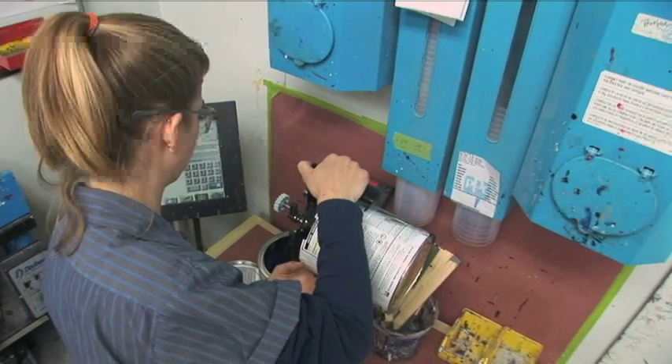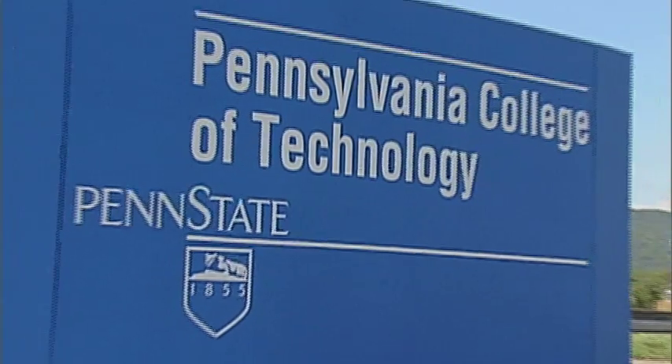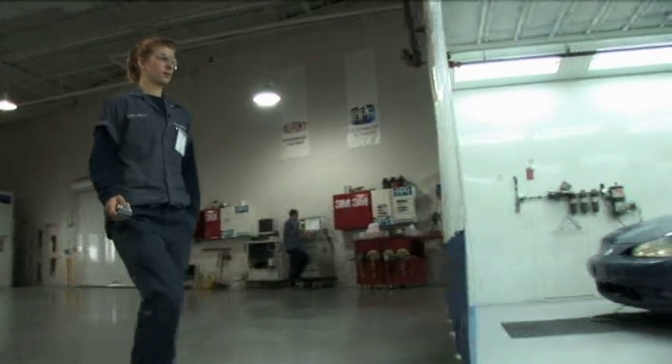The way that Penn College came off online to me was that it was very up-to-date and new. I knew that it would be a great school to go to — I needed to apply, it was automatic, like yes, this was a good fit for me. And then I came and visited and I was like, yeah, this is it, I'm coming here.